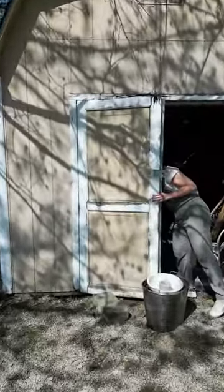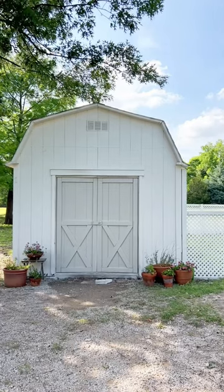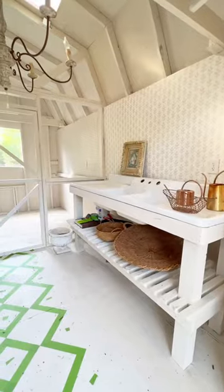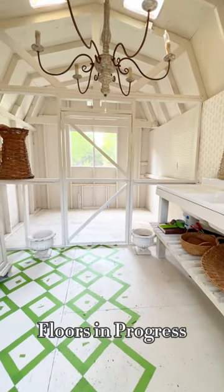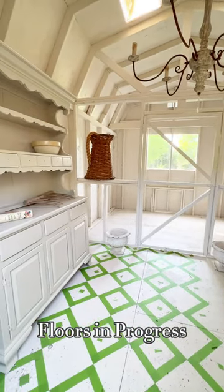When I saw this shed, I knew it could be the potting shed slash chicken coop of my dreams, and here it is. We have made so much progress on this over the past couple weeks — we put up wallpaper, I'm working on painting the floors, have a little wall in the middle, and of course we painted the entire thing.